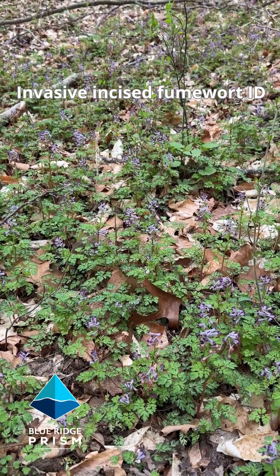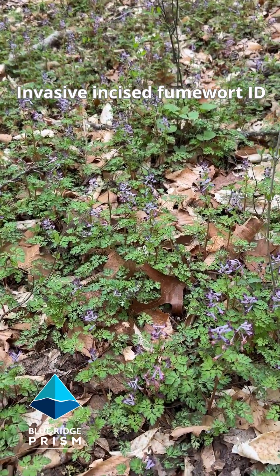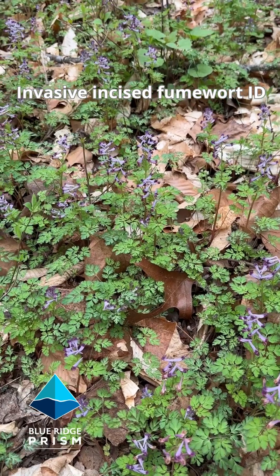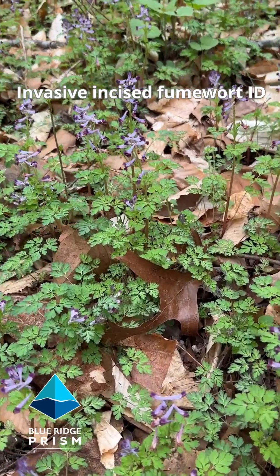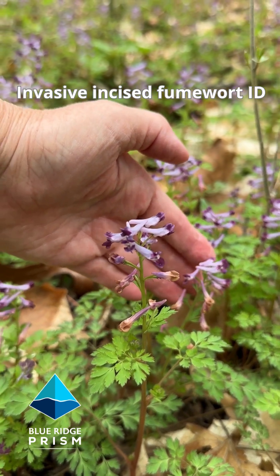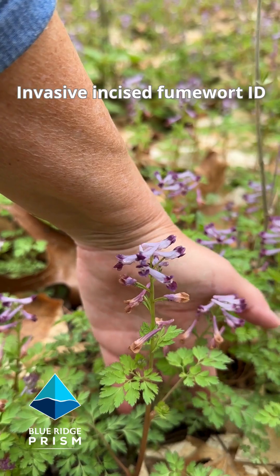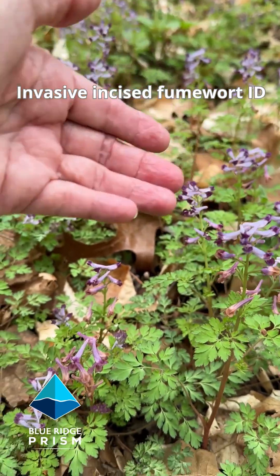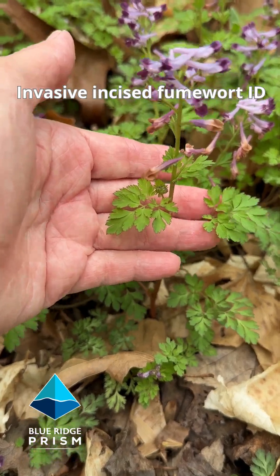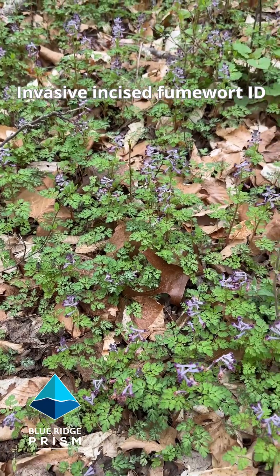It's the first week of April in the Virginia Piedmont and we are looking at invasive incised fumewort. This is a very low growing flowering plant. We're going to get up close here and look at these flower stalks. They have purple tubular flowers — you can see it's only about that high off the ground. The leaves look like flat leaf parsley and it grows in mats across the ground.